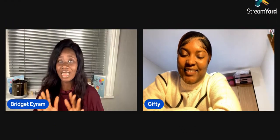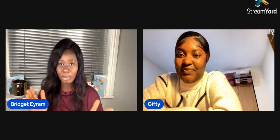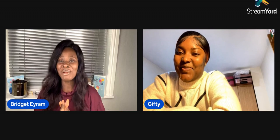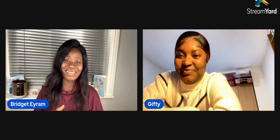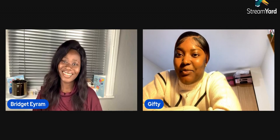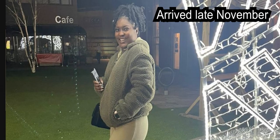Everyone, this is Gifty, the midwife I talked about. She's going to tell us everything about the midwifery process. Hello Gifty and welcome to our channel — we are happy to see you. She says: Thank you very much for inviting me. I'm Gifty, a midwife in the UK. I arrived a few months ago, thanks to Bridget, and the experience has been okay so far.